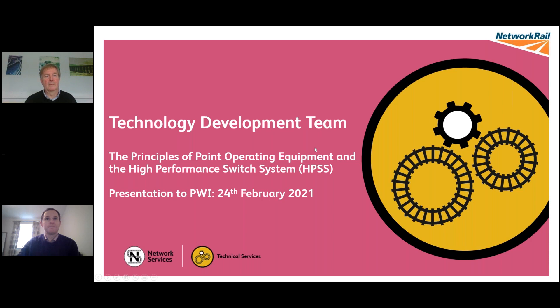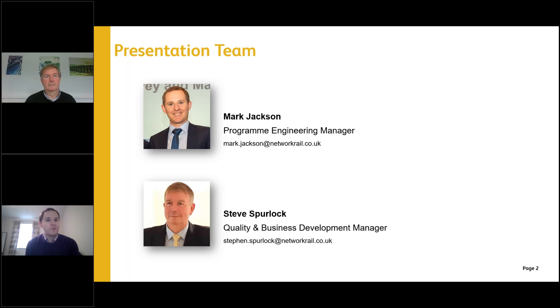My name is Mark Jackson. I'm the Programme Engineering Manager for the Technology Development Team, TDT. I've been working with Network Rail for about 13 years — roughly half in maintenance on the West Coast Mainline, and the latter half working in track renewals and infrastructure projects. It was June last year that I came into TDT, so I'm fairly new to the team.